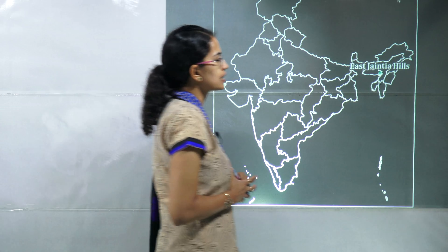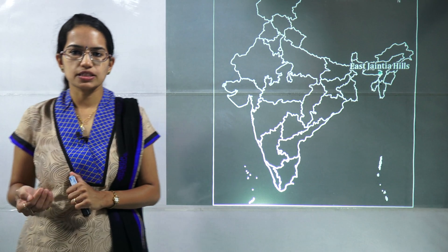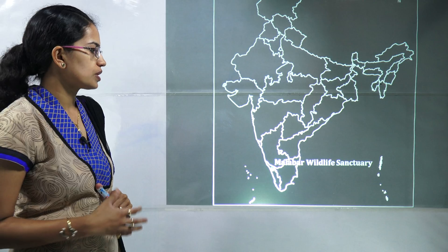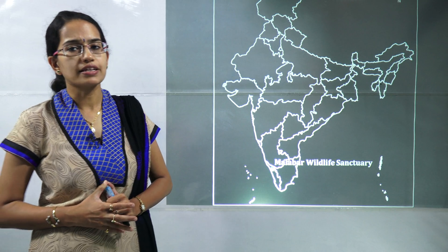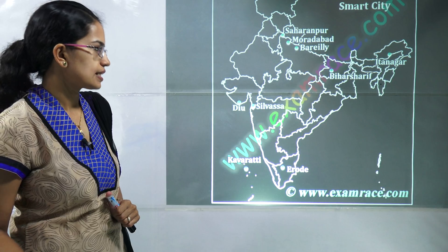In the East Jaintia Hills in Meghalaya, a new species of blind fish has been discovered in the caves, and is important. The next important location is the Malabar Wildlife Sanctuary in Kerala, where a new species of blind night frog has been discovered and is again important.